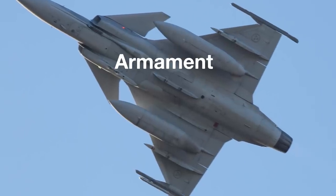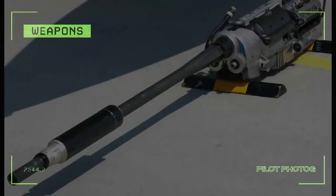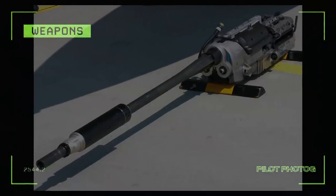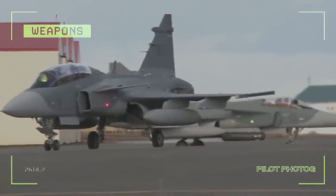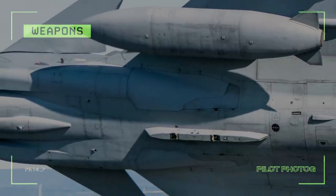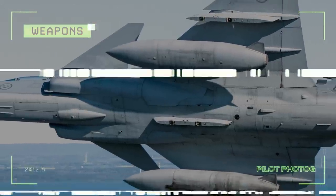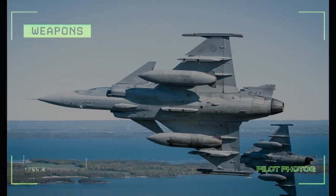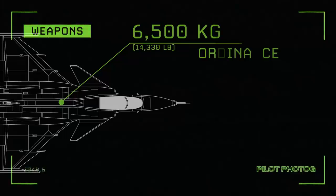The Gripen makes use of the internally equipped Mauser BK-27, a 27mm revolver cannon capable of firing 1,700 rounds per minute. For the two-seat version of the Gripen, the cannon is removed to make room for the additional pilot. Additionally, the Gripen has 10 hardpoints: one on each wingtip, two under each wing, three under the fuselage, and one for mounting targeting or reconnaissance pods. The Gripen can carry about 6,500 kilograms of ordnance and equipment.